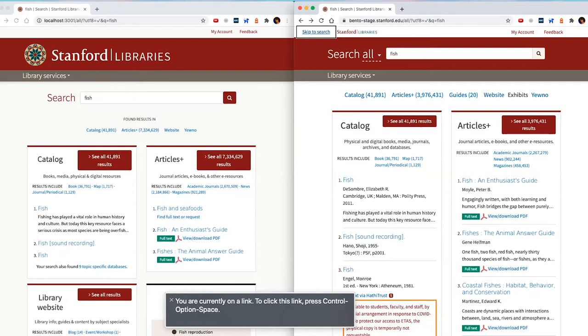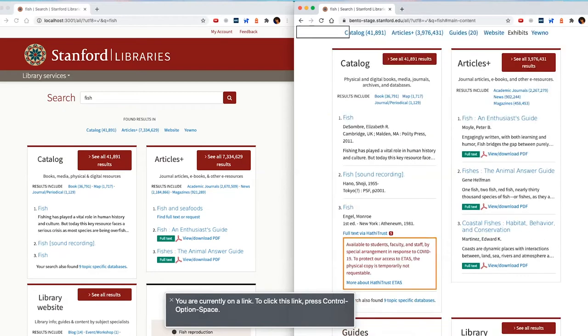One affordance that helps both keyboard users and screen reader users is this 'skip to search' or 'skip to main content' link. If I'm a user who is pretty familiar with this site, I don't want to have to tab through the entire menu to get to what's important to me. So I'll follow this link and it jumps ahead down into the page.